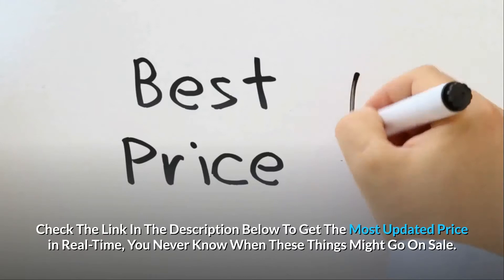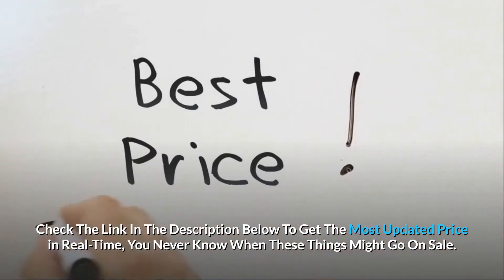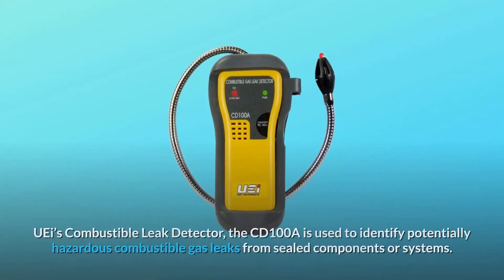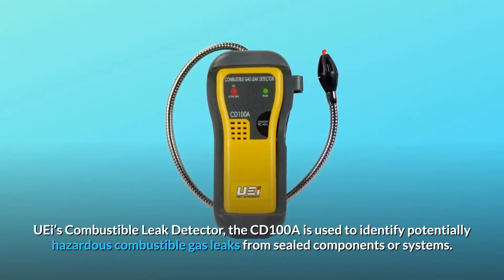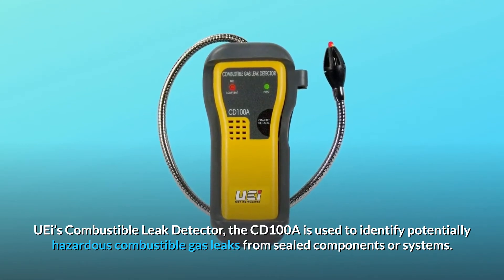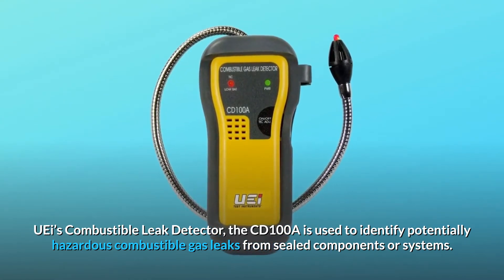Check the link in the description below to get the most updated price in real-time — you never know when these things might go on sale. UEI's Combustible Leak Detector, the CD100A, is used to identify potentially hazardous combustible gas leaks from sealed components or systems.